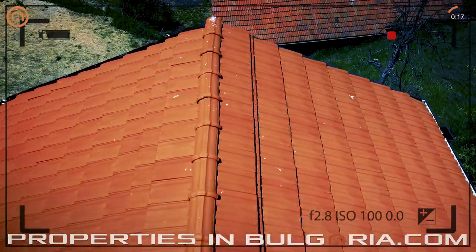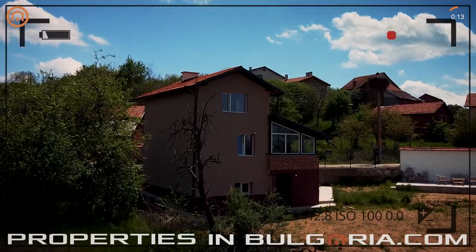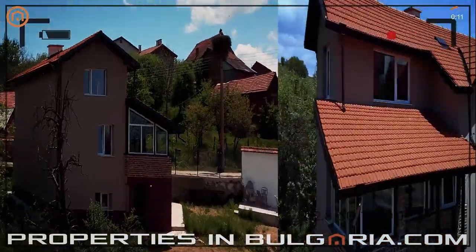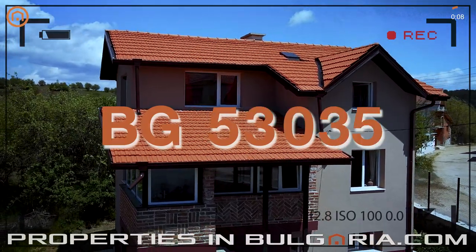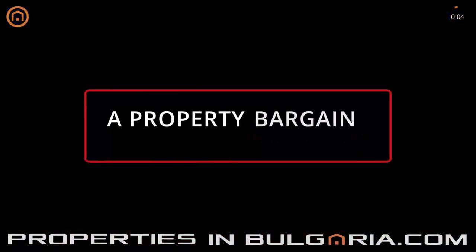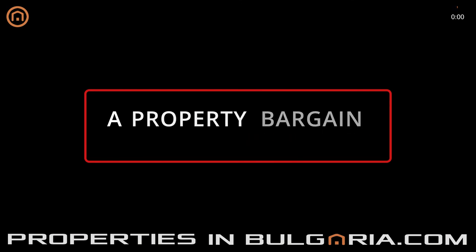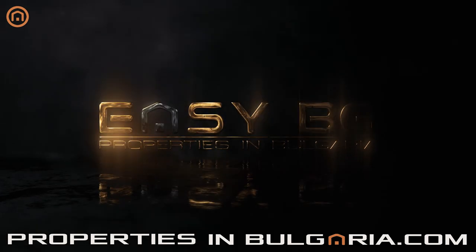A nice fenced garden with patio surrounds the house, perfect for relaxation. You can find this and many more offers on our website, PropertiesInBulgaria.com, a service of EasyBG, probably the best UK-BG property specialist since 1998.